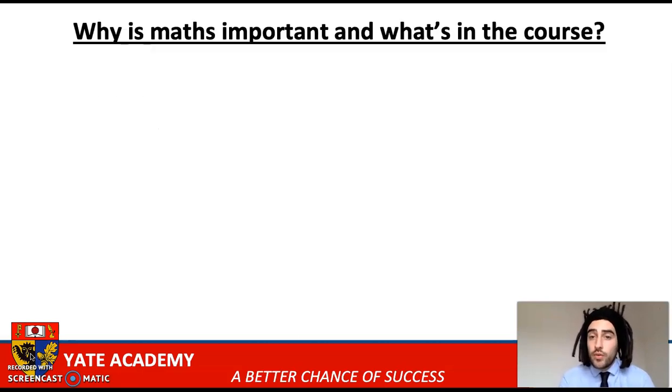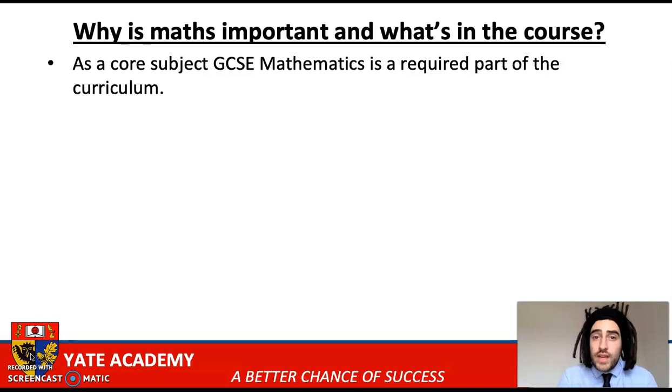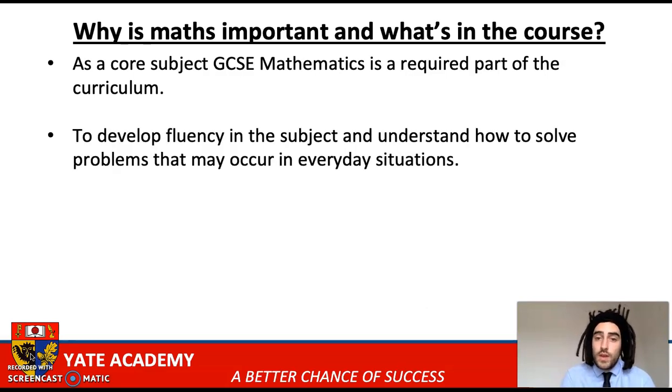So why is maths important and what's in the course? As a core subject, GCSE maths is a required part of the curriculum, and that means it's not an option subject, so students are going to have to take maths in Year 11 as one of their GCSEs. At Yates, we aim to develop a fluency in the subject of maths, and for students to understand how to solve problems that may occur in everyday situations.